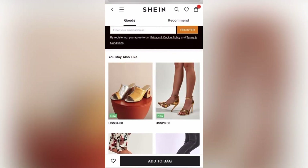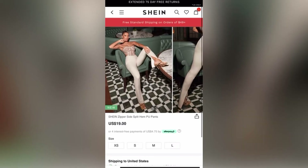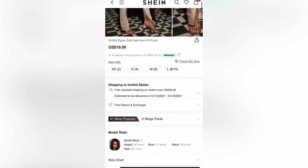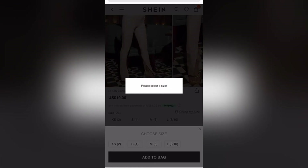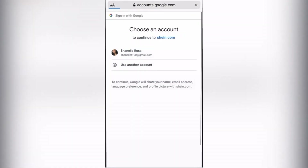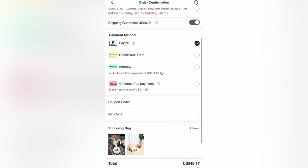I do have some shoes from Shein and they do run true to size. A cool feature is that they also give you the size that the model is wearing, so you can compare their measurements to yours if you're unsure what size to order. At checkout, they do offer express shipping, and I like how they show you the estimated time of arrival for your items.